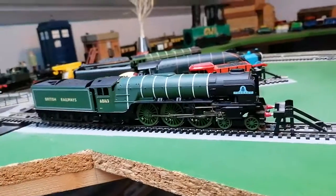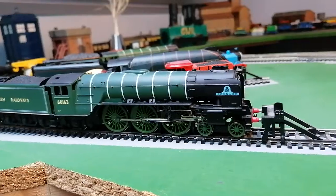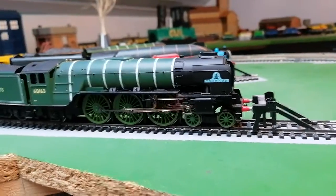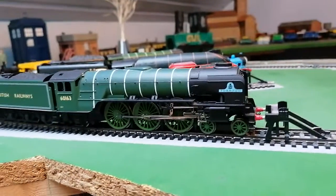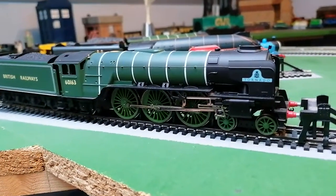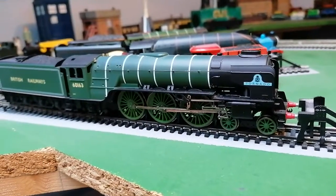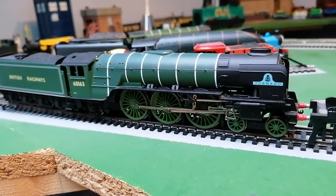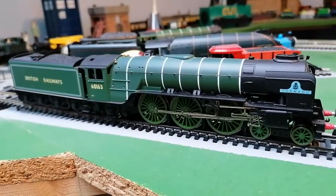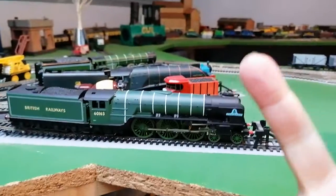I chose it at the Watercress Line because in that same year, around 2012, unfortunately my grandpa passed away and I had a thousand pounds from him. So I chose a Tornado engine and a Pullman coach, which is really good.